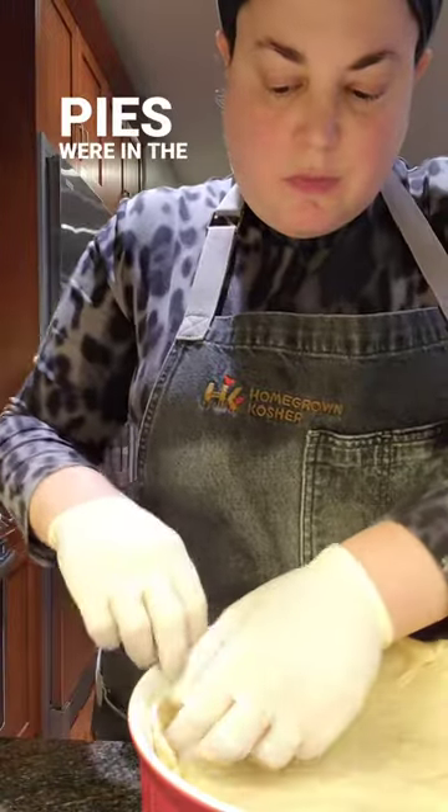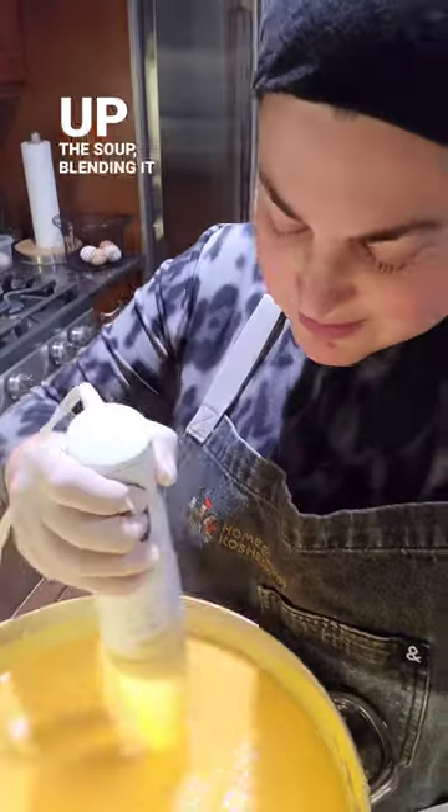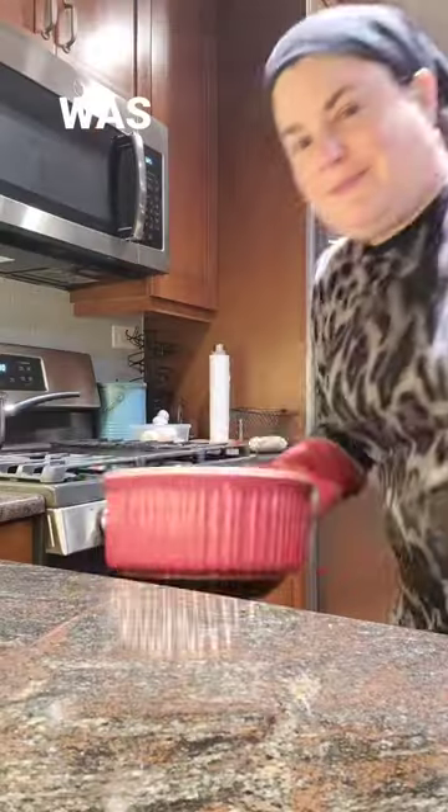While the pies were in the oven, I finished up the soup, blending it until it was smooth, and then it was time for dinner.